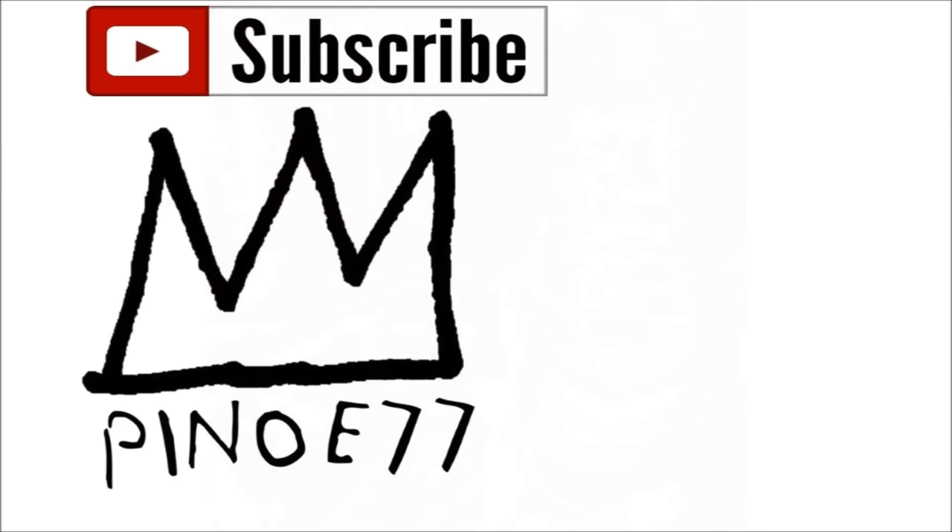And that does it for today's video. If you enjoyed it — and I hope you did — hit that like button. If you're new around here, subscribe and join the squad. If you have something to say, leave it in the comments below, and I'm out.